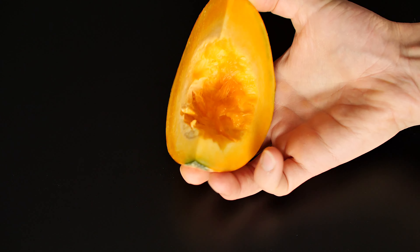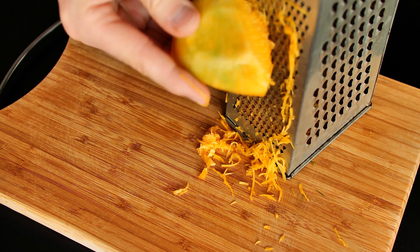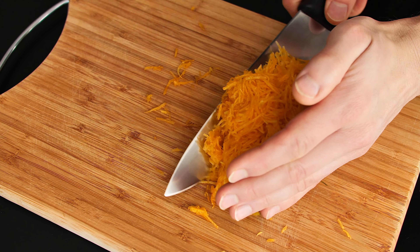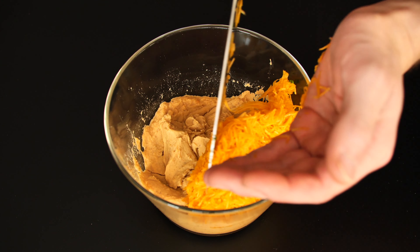Now grate a small piece of pumpkin. Pumpkin is rich in vitamin A, which is essential for vision and strengthening the immune system.